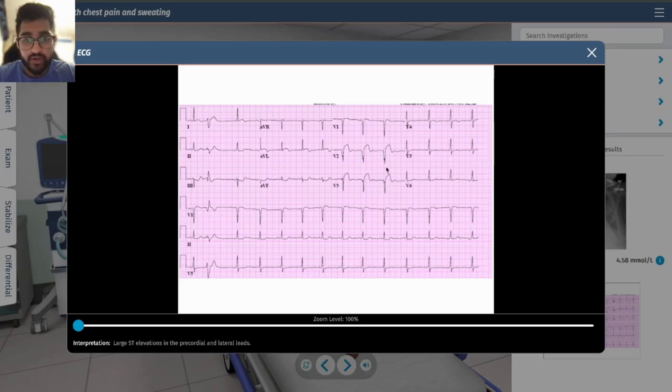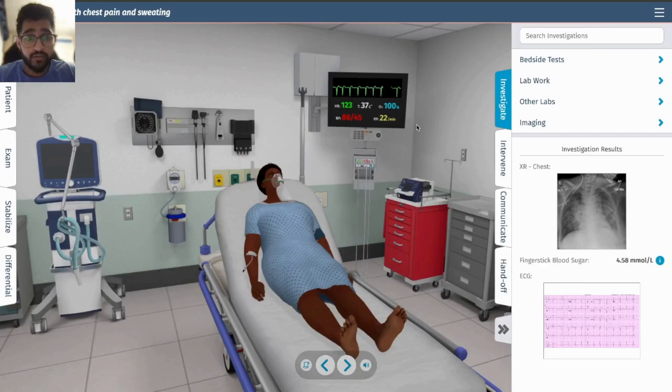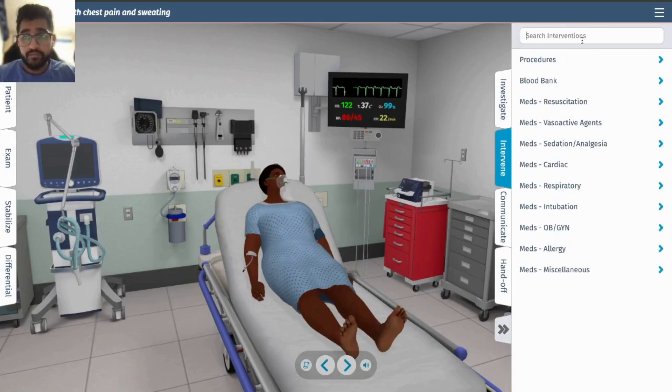She has a STEMI — large ST elevations, which can be seen right here. The chest X-ray shows bilateral pulmonary edema, which means she probably has heart failure, because she has fluid on her lungs.